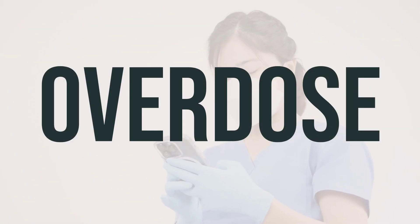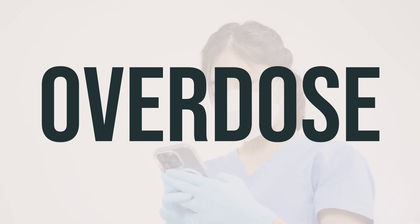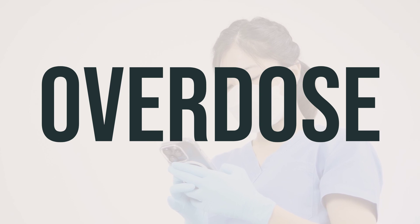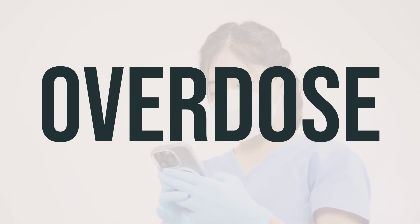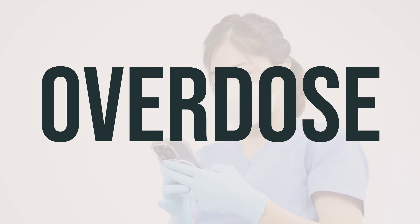If the medication is accidentally swallowed, it can be harmful. If someone has taken too much and is experiencing severe symptoms such as passing out or difficulty breathing, it is important to seek immediate medical attention by calling 911 or contacting a poison control center. U.S. residents can reach their local poison control center at 1-800-222-1222, and Canadian residents can call a provincial poison control center.